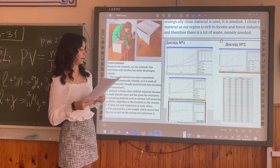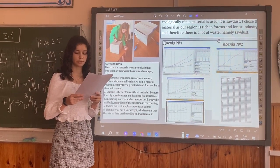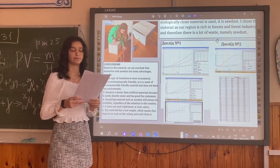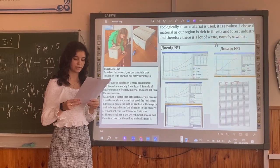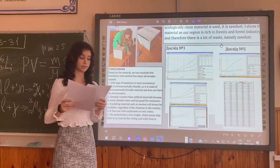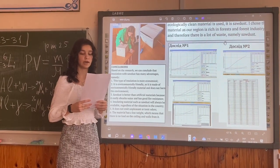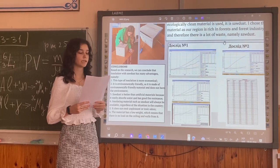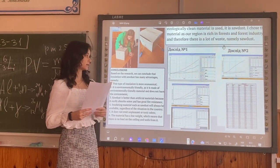Experiment number two. For comparison, we conducted a parallel experiment with artificial materials, namely mineral wool, foam, and air. We also lined the sides of the box with these materials and heated the best one. From the results, I can say that in this experiment, foam plastic took first place and soda took second place.